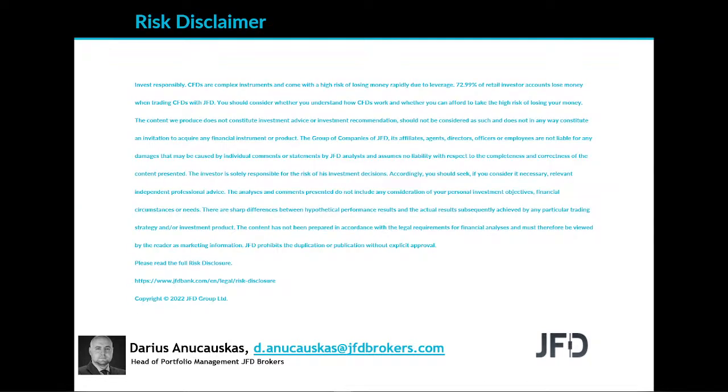The content we produce does not constitute investment advice or investment recommendation. It should not be considered as such and does not in any way constitute an invitation to acquire any financial instrument or product. I'll give you a few seconds to read the rest and we can continue.